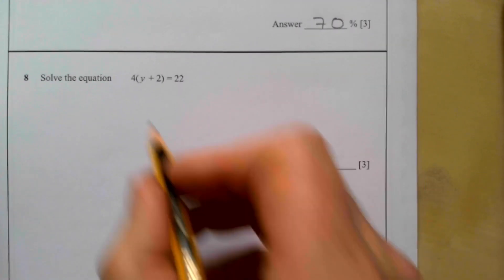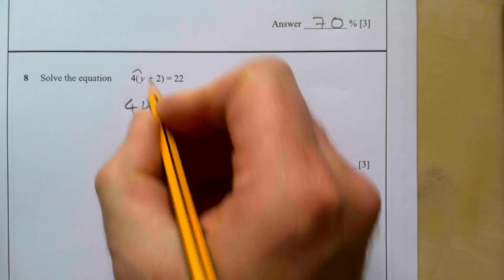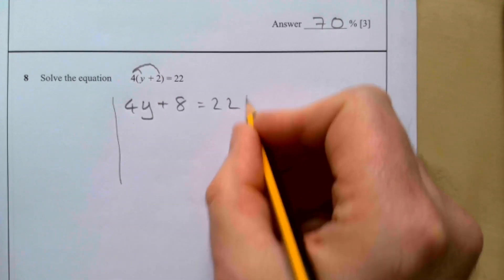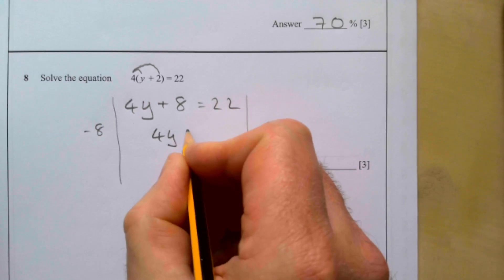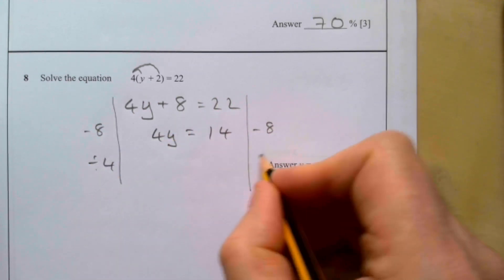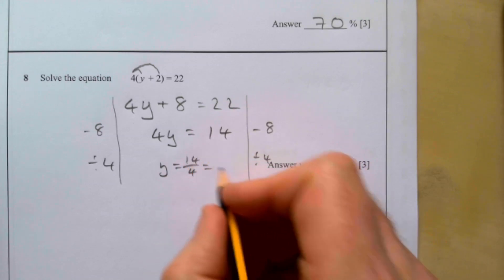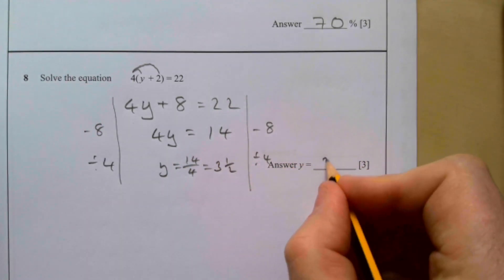Question eight: solve the equation with a bracket. Expanding: 4(y + 2) gives 4y + 8 = 22. A common mistake is forgetting to multiply the constant. Take 8 from both sides: 4y = 14. Dividing both sides by 4: y = 14/4 = 3.5.